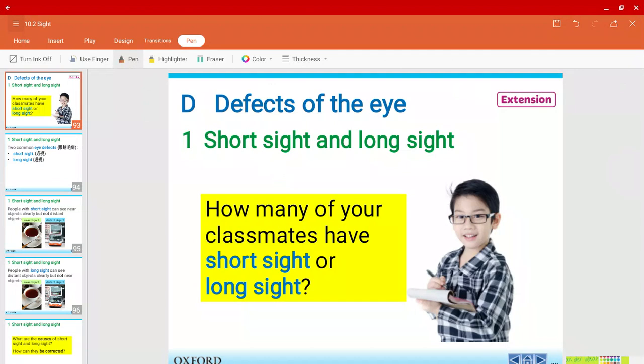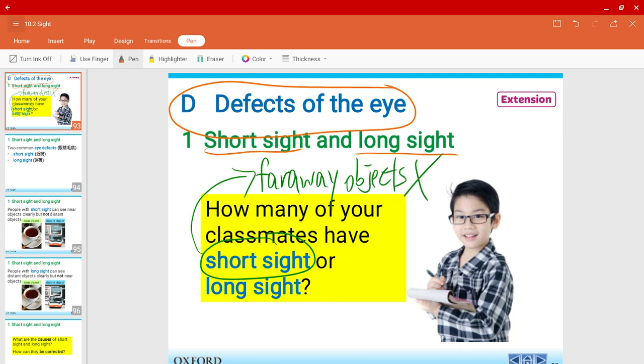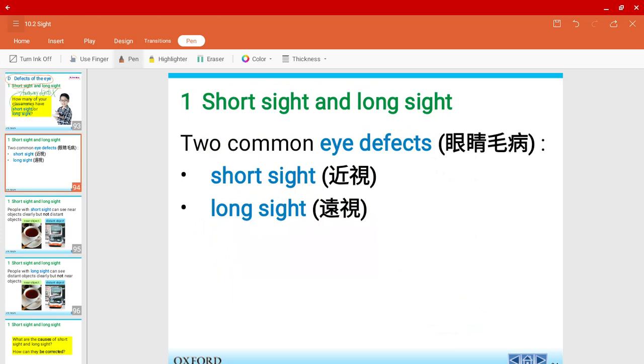Mr. Harris here and welcome to a new video of chapter 10. In this video, or in the coming few videos, we'll be talking about the defects of the eye — some problems that we may have with the eye. The two most common defects are being short-sighted and long-sighted. I believe most of us are short-sighted, and some of us are long-sighted. So those are the two most common types of eye defects.